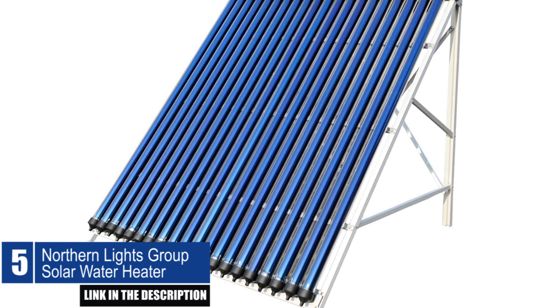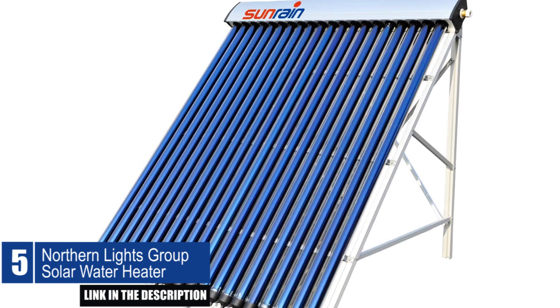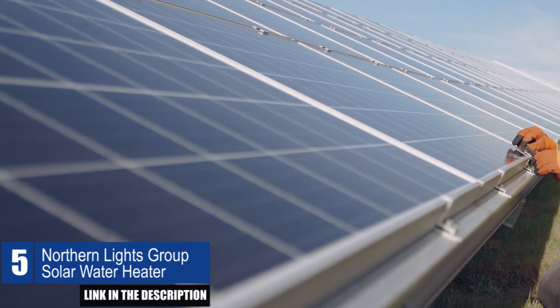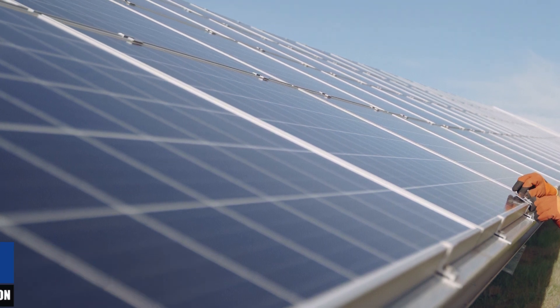Also, this solar water heater has a five-year warranty for your satisfaction. The solar heat pipe collector is powerful enough to provide hot water for a home or small business and is easy to install.